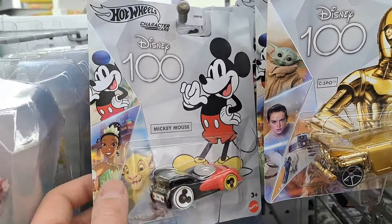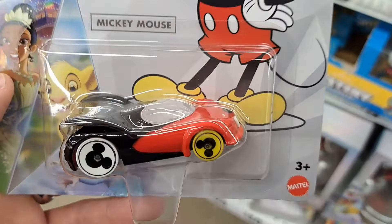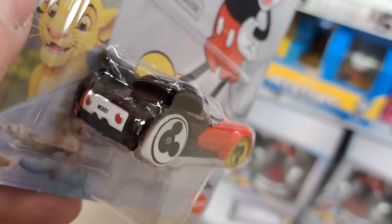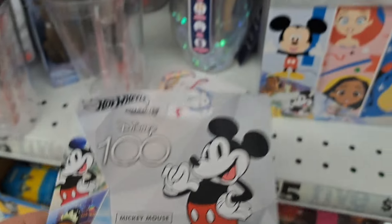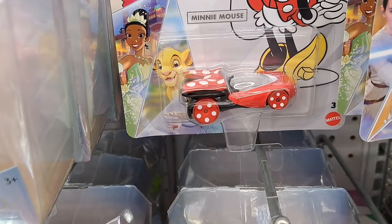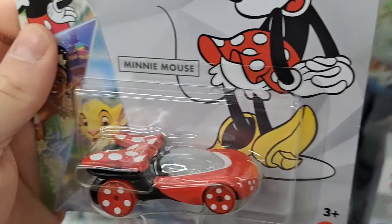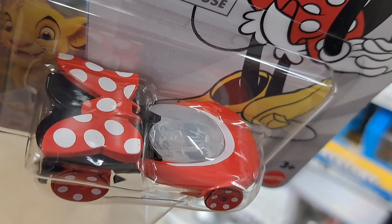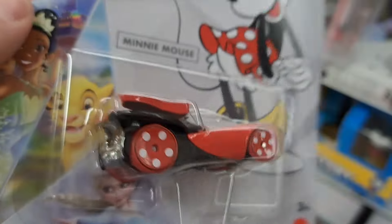These are really cool to display because they're from the same movie. Got these awesome Disney 100 Hot Wheels here. Pretty cool Mickey Mouse car — it's got his ears and a little Mickey license plate. And we got Minnie Mouse here. Love the design of the packaging — it's got a bow right there. Pretty fun car.